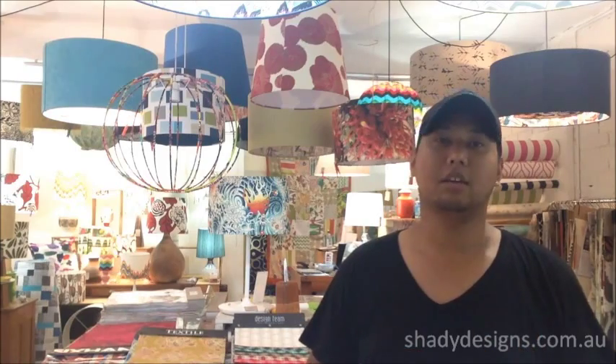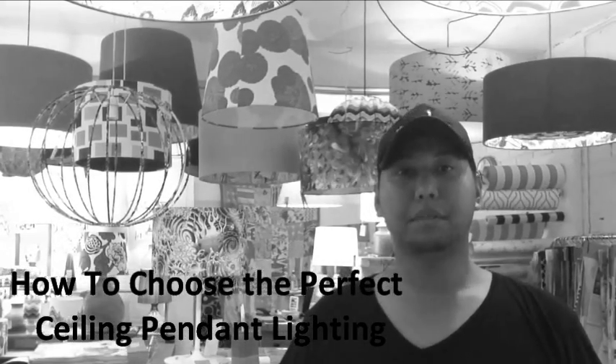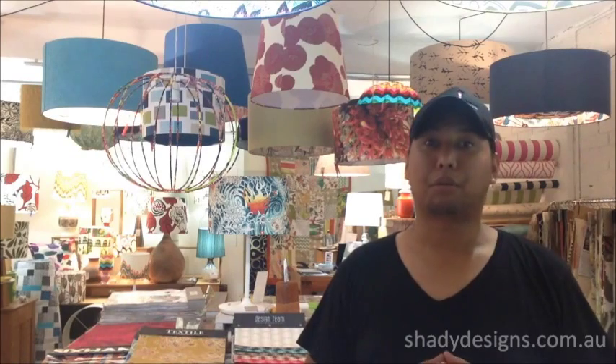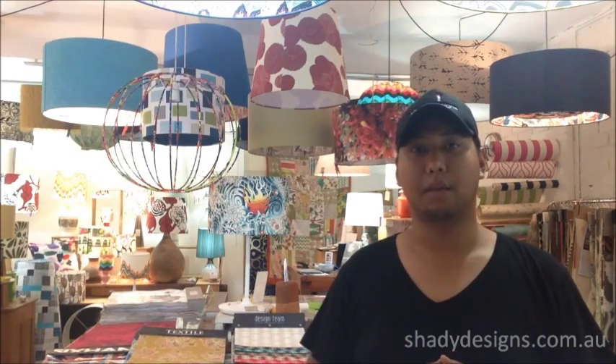Hi, I'm Arif from ShadyDesigns.com.au and I'm here to tell you all about ceiling pendant lampshades. Ceiling pendants are the best way of getting primary light in your space. Primary lights are basically the main lights that you use in the evening. The advantage of ceiling pendants is that they hang from the ceiling off a cable.